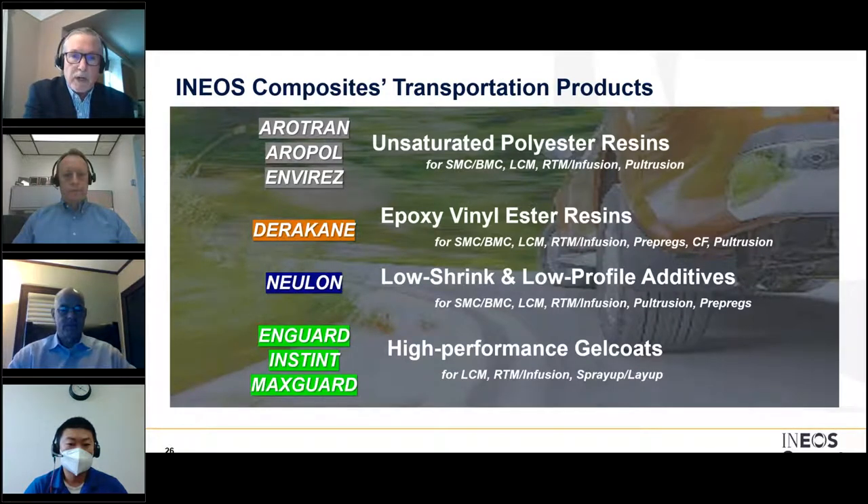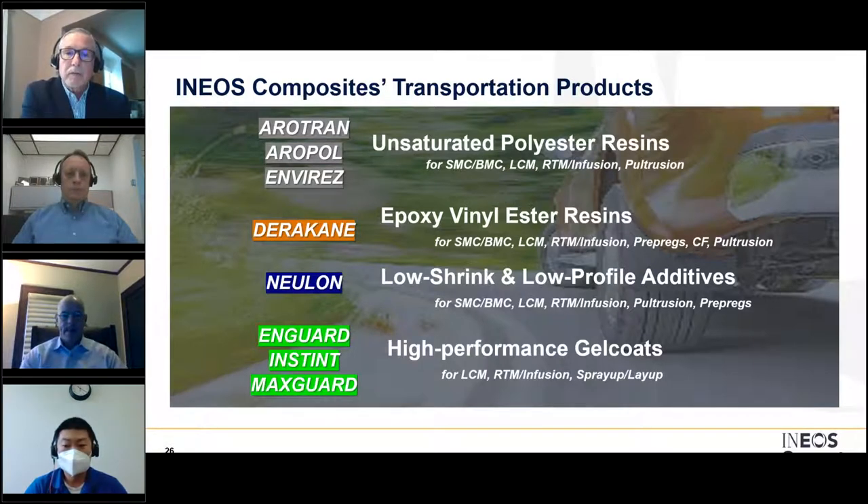Specific to transportation, we sell our resin systems to compounders, molders, and in some cases OEMs directly. We come to market with many different resin systems. Aerotran, Aeroprol, Envarez, and Duracane are some of our most widely known products used for a variety of composite molding processes.